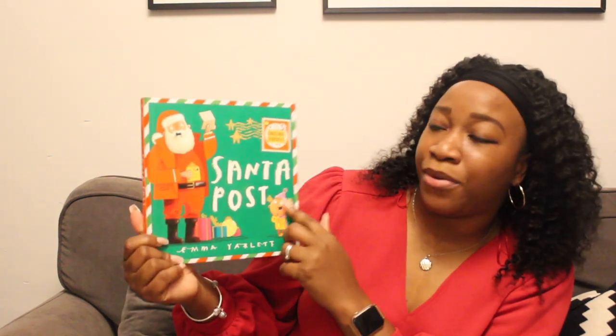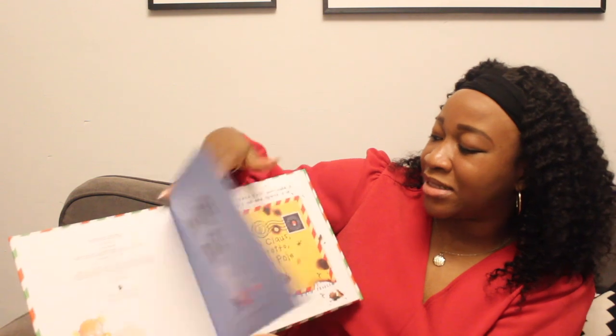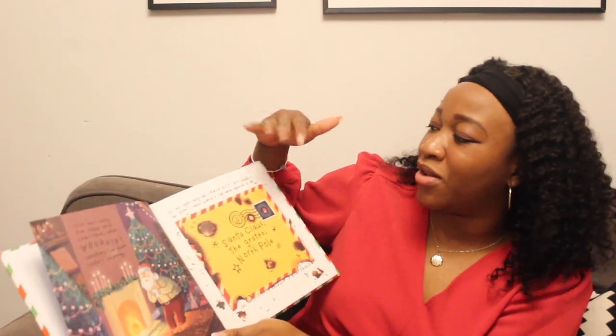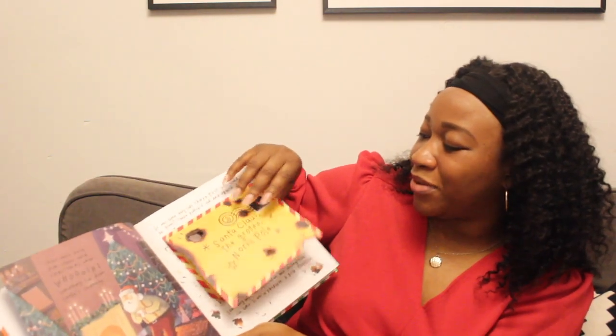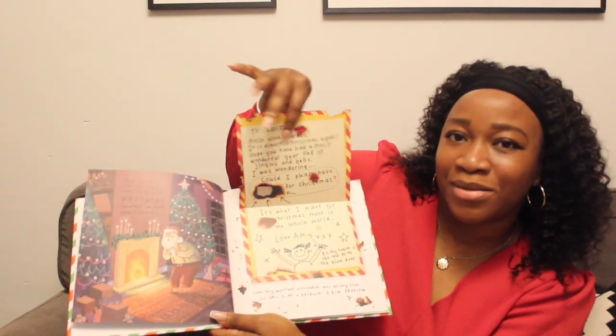The next book I have here is 'Santa Post' and it is by Emma Yarlett. It's such a beautiful book — it has five Christmas surprises to open. This is how the book looks inside. It's lovely — it has beautiful illustrations, and I love the writing. It looks like a chalky writing style, which is really beautiful.